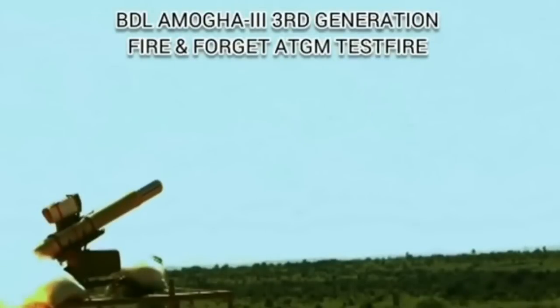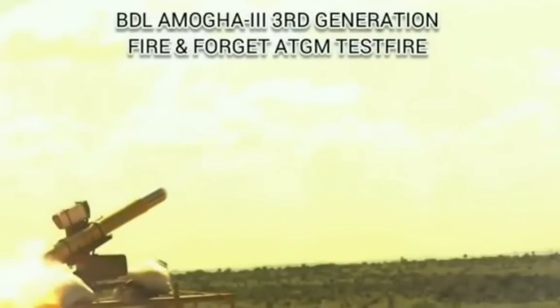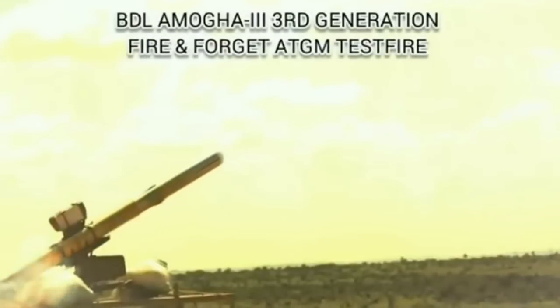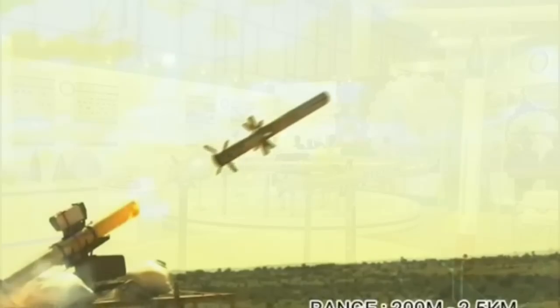Amogha-3 will have artificial intelligence to further improve its accuracy. It will have inbuilt libraries of infrared images of military targets. These images can be used for training the algorithm to correctly categorize, classify, and identify various military targets. The missile also has the capability to identify the target and identify its weak spot.